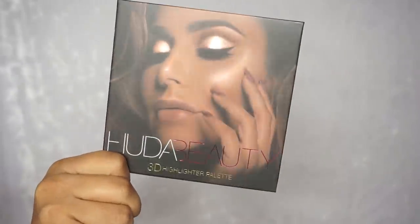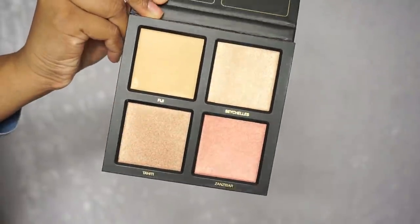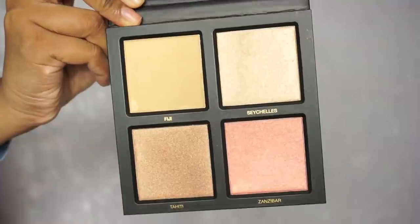So I got this palette off Cult Beauty. I literally woke up, saw the email that it was available and just ordered it straight away. I have the Golden Sands Edition. There is a lighter one but I got the darker one. It does come with four shades: Fiji, Seychelles, Tahiti and Zanzibar. Love the names. And yeah, it just looks absolutely stunning. Just by looking at it, I'm so excited.